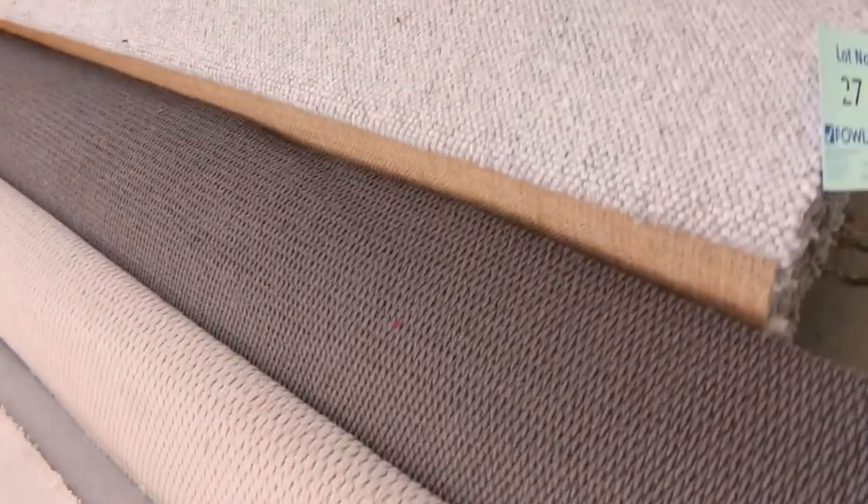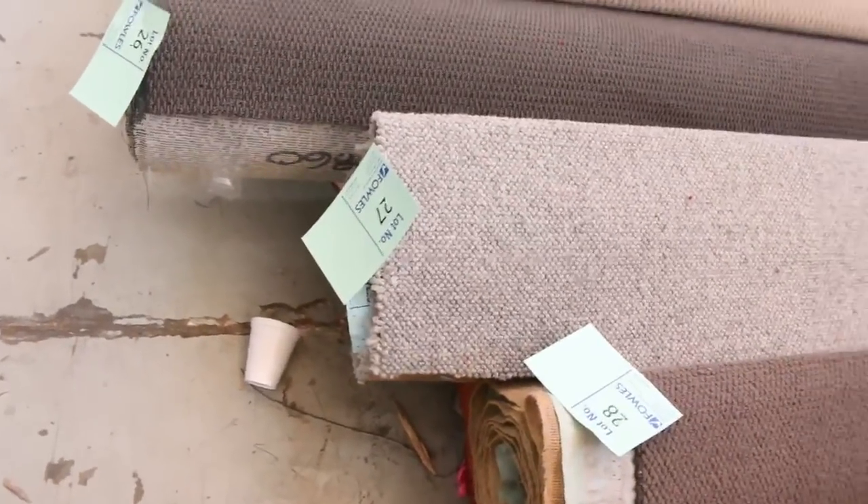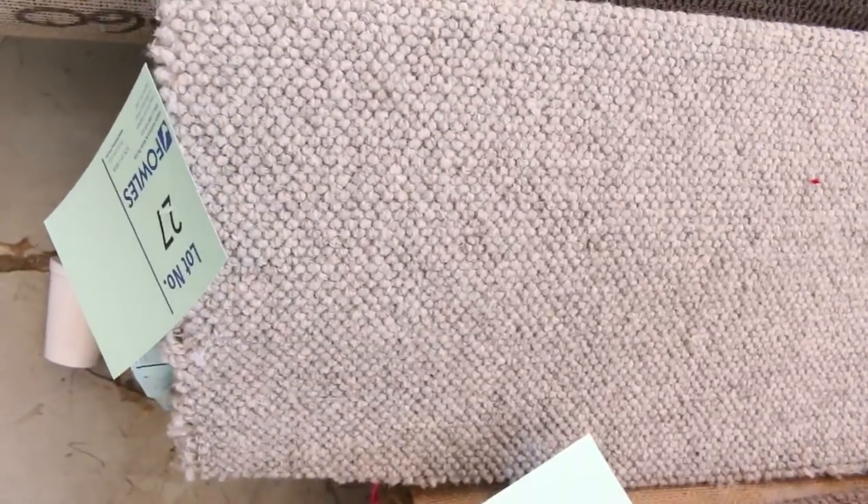Most of these carpets will sell between $25 to $30 per broadloom meter, so really top value. Because some of these carpets, like that grey wool loop pile there, would normally retail somewhere up around about $160 a meter. So for $25 to $30, you cannot beat that for an absolute bargain.